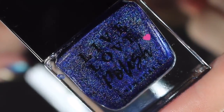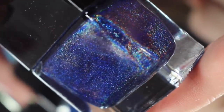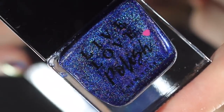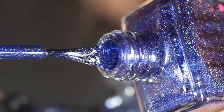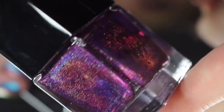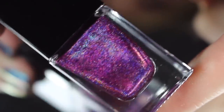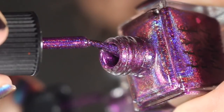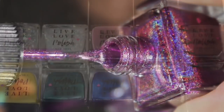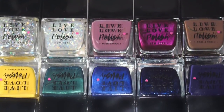Next up is Look Book, a very deep navy linear holographic polish. All of these are throwing strong rainbows but this one is for sure a beauty. The last polish of the On the Cover collection is Close Up, described as a purple linear holographic polish. I'm feeling some magenta tones in there as well in the bottle — just incredibly strong rainbows. The next collection I have to share with you is the Bold collection, and for you cream lovers, this is going to be a beautiful one.